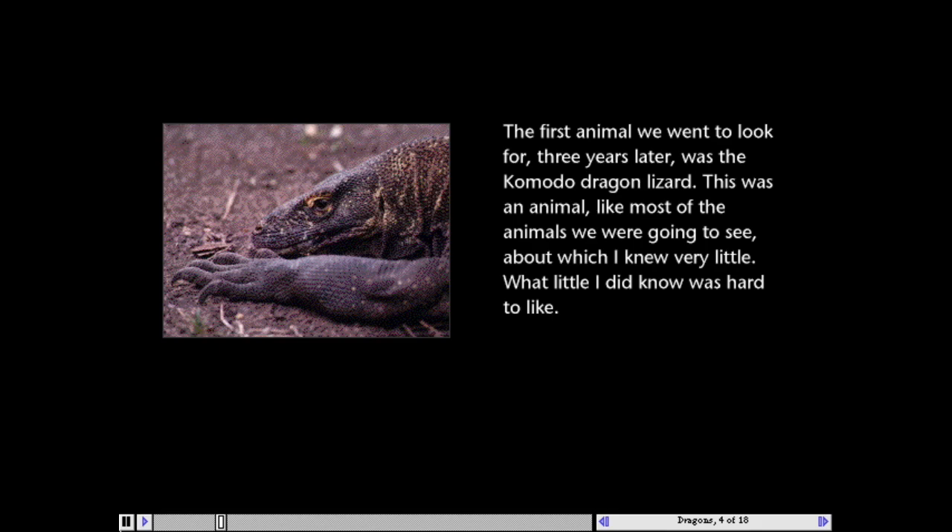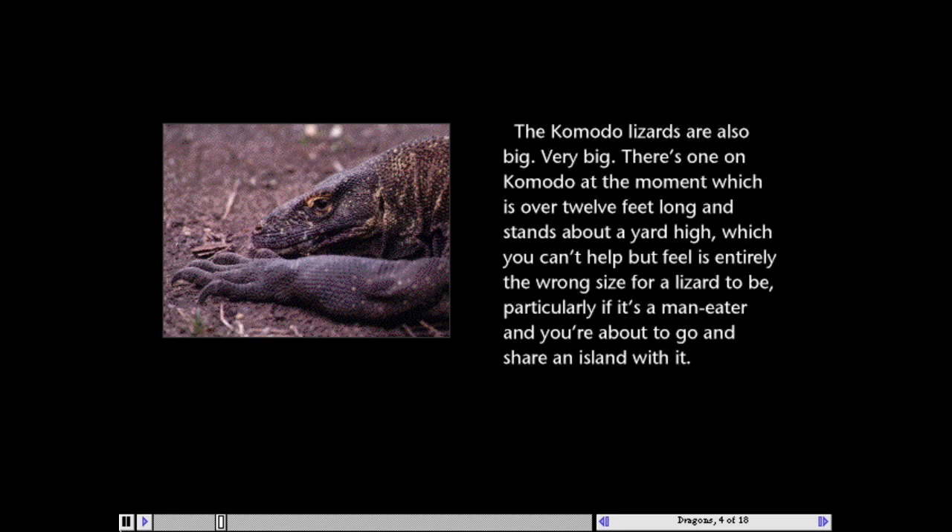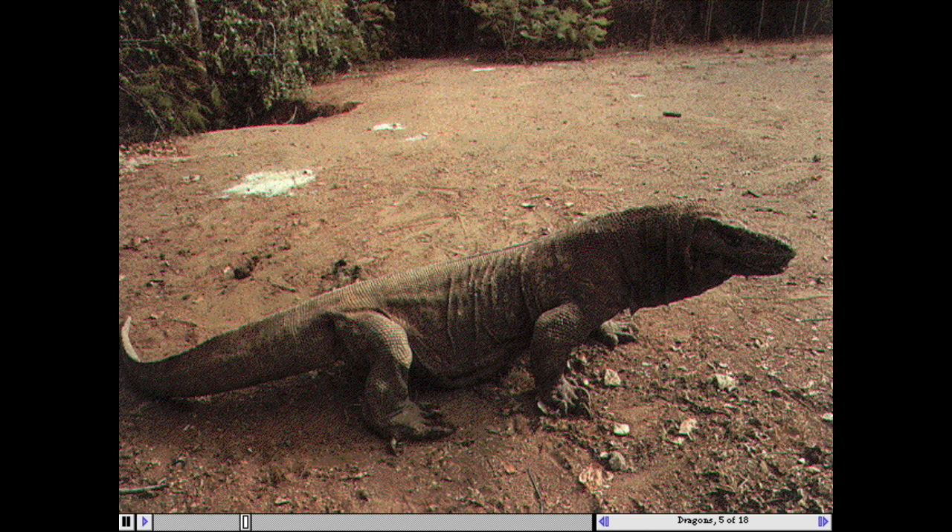Adam's entertaining narration adds context to the photographs as well as thoughtfulness and a sense of humor. The Komodo lizards are also big. Very big. There's one on Komodo at the moment which is over 12 feet long and stands about a yard high, which you can't help but feel is entirely the wrong size for a lizard to be, particularly if it's a man-eater and you are about to go and share an island with it.